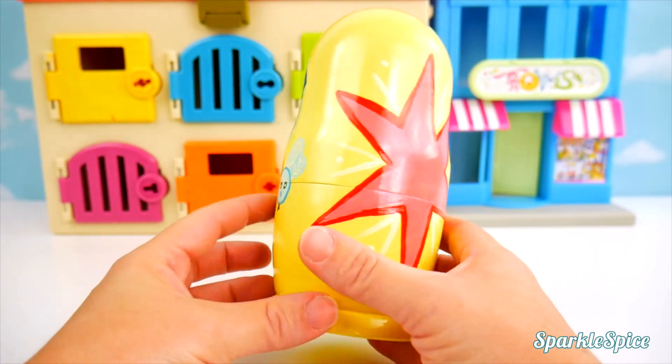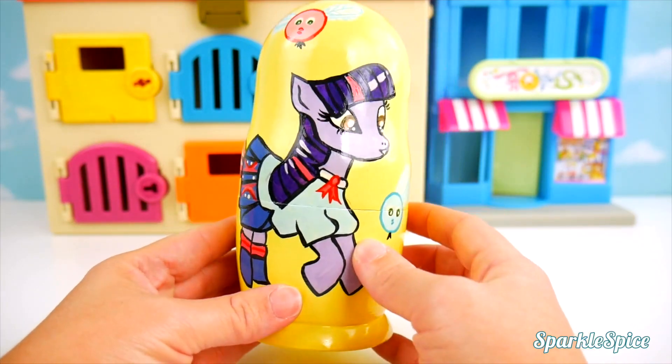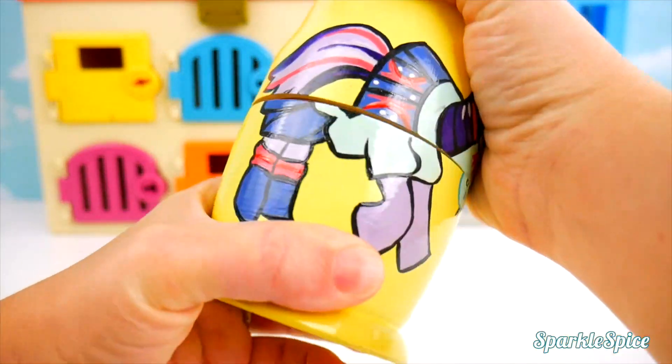Wow, look at this big red star. And on the front, it's Twilight Sparkle. She looks really pretty. She's all dressed up. Okay, let's see what's inside of it.